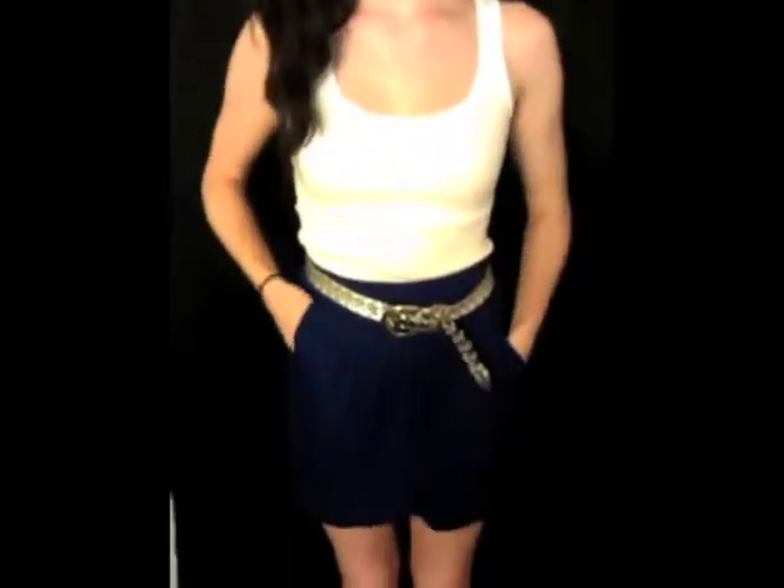Hi guys, I just wanted to show you the outfit of the day. What I did is took a fitted white tank — this is from Walmart, it's about $4.00 — and tucked it into a high-waisted jersey skirt, dark blue. Got this at Ross, it's about $5.00.